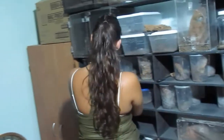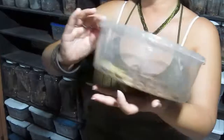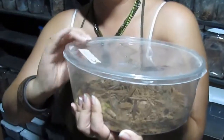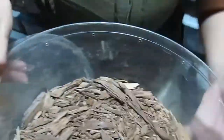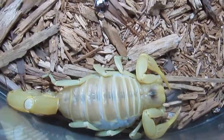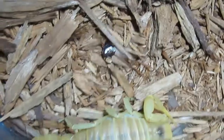I also have a Hadrurus arizonensis pallidus here, which is the lighter color phase. You can see how blonde this one is — these are found in areas with sand dunes. You can see how light and how big and fat this one is. This is the pallidus, and the ones you saw previously are just the regular color form.